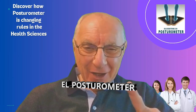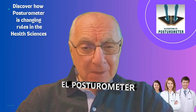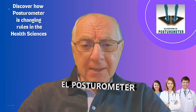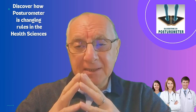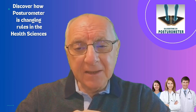Hello dear friends, welcome to another video on the MPR International School YouTube channel. In the fascinating world of health and wellness, there's an amazing tool that transforms diagnosis into a precise science.